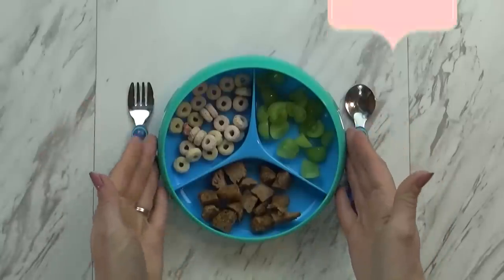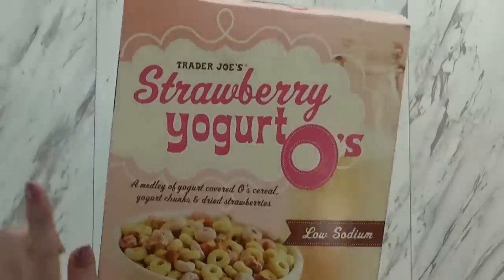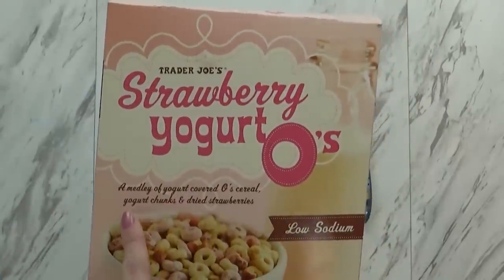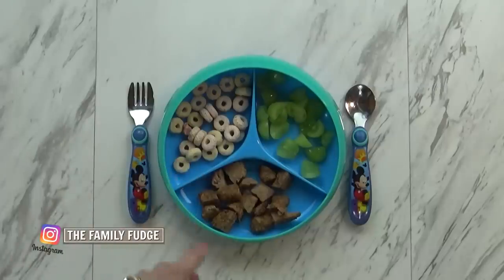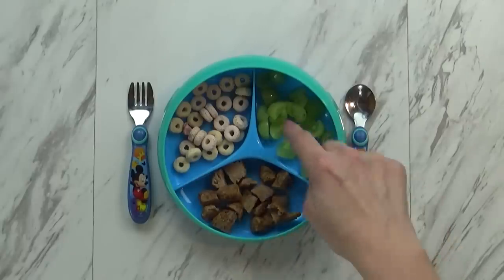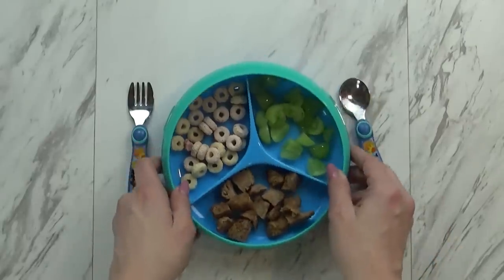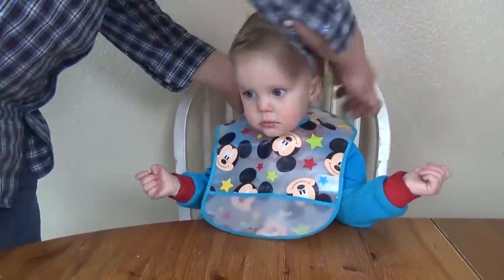Hi guys, and welcome to Tuesday. Today I'm starting by giving Griffin some strawberry yogurt O's — these are basically like Cheerios but they also have some freeze-dried strawberry chunks in there as well. To go along with this, I'm also giving him some more turkey sausage, just like yesterday, cut up really small. And I'm giving him some grapes. Hopefully he'll do better today.